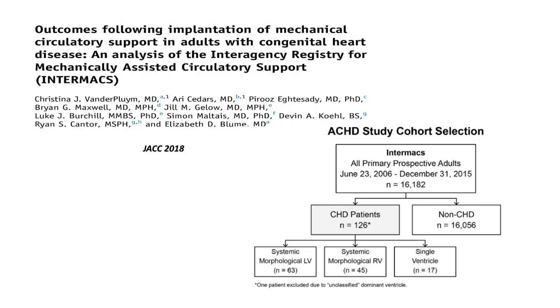Regarding how MCS can improve outcomes, there is limited data — mostly case series and case reports. Vanderplume and Cedars published an article in JACC in 2018, looking at the Intermax database for all congenital heart disease patients who underwent durable mechanical circulatory support — 126 patients in total. The majority had systemic morphologic left ventricles, some had morphologic right ventricles, and very few had single ventricle physiology or Fontan circulation.